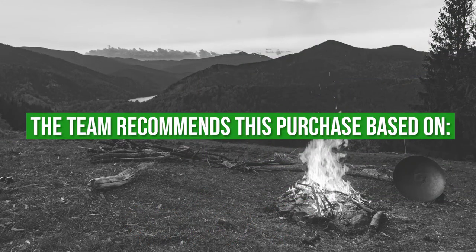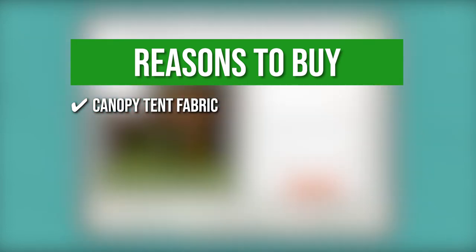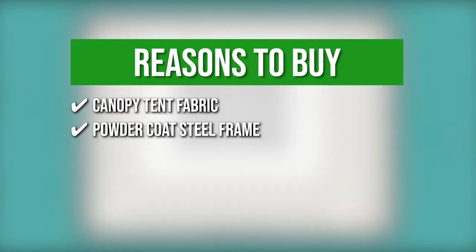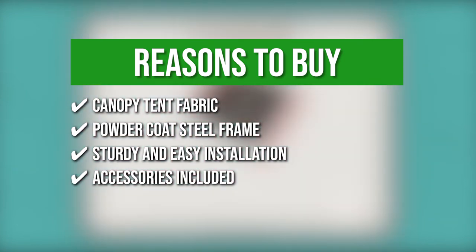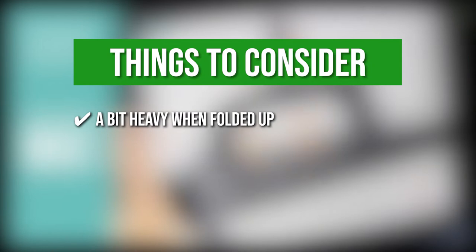The team recommends this purchase based on the following. Canopy Tent Fabric: The CPAI 84 fabric is fire-resistant, and a polyurethane-coated 500D polyester blocks approximately 99% of UV rays. Powder-coated steel frame: With this design feature, it's easy to avoid corrosion, rust, scratching, and peeling. Sturdy and easy installation: It has a strong full-truss structure, thumb-button corner slider and height adjuster, and supplementary wind straps. Accessories included: air pegs, nails, and manual for later use. Keeping all of that in mind, the thing you should know before you buy the product is it's a bit heavier when folded up.